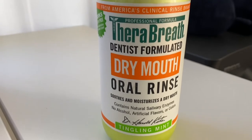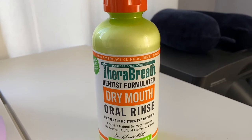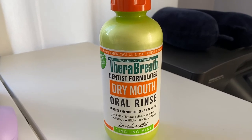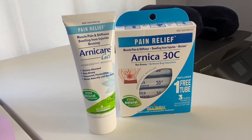Speaking of dry mouth, this stuff is miraculous — just hold a little in your mouth and swish as much as you can, and dry mouth is relieved for an amazing amount of time. It also helps keep your mouth clean since you can't properly brush your teeth for the first week.